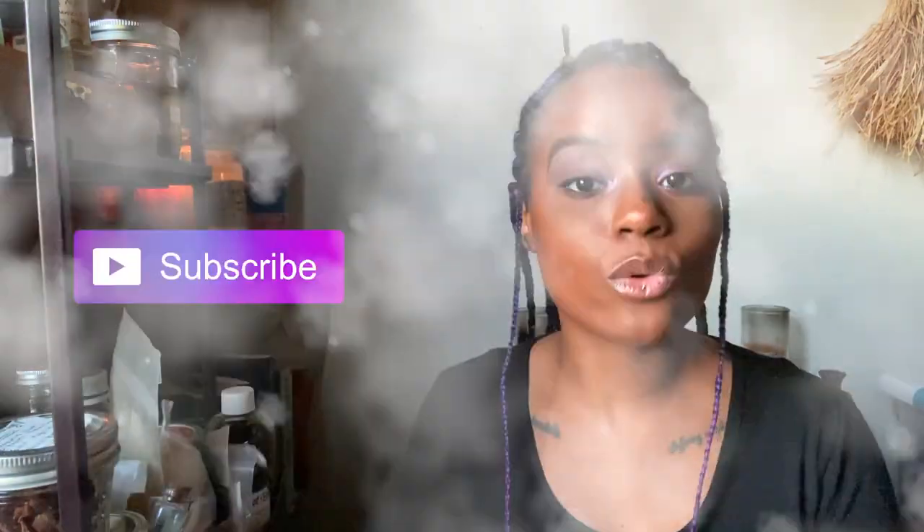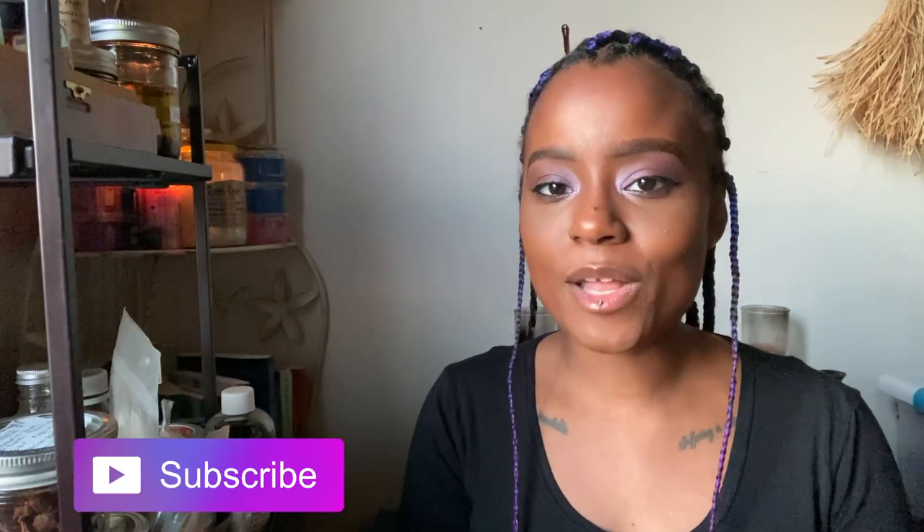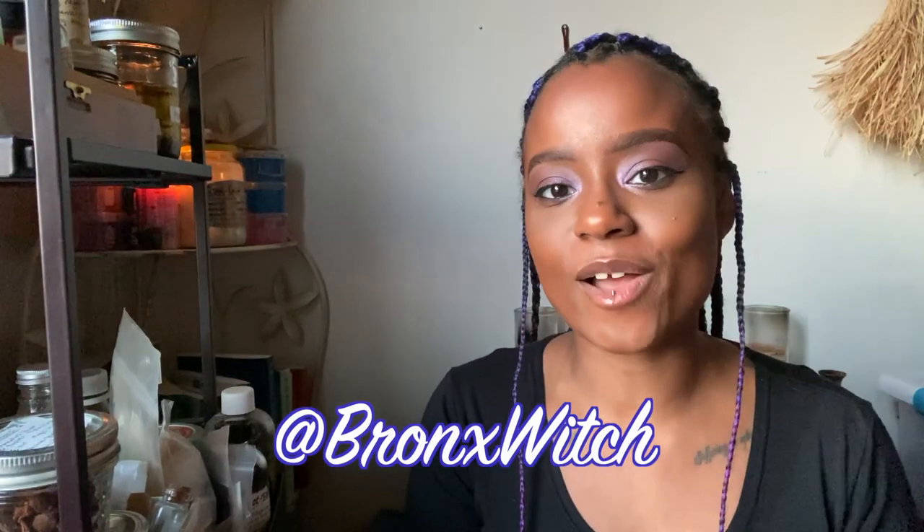If you found this video helpful, I would really appreciate it if you clicked on the like button. If you have any comments or questions, just leave them for me down below. Subscribe and click on the bell button so you're notified every time a new video comes out. You can follow me on Instagram at BronxWitch, and I will see you in the next video.